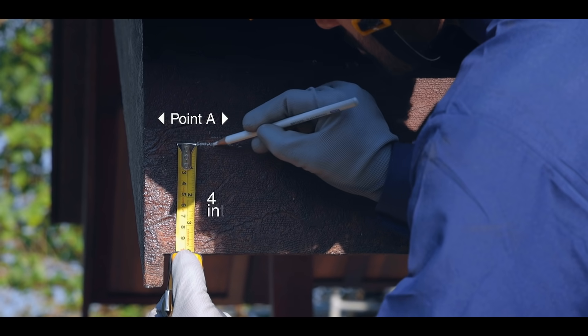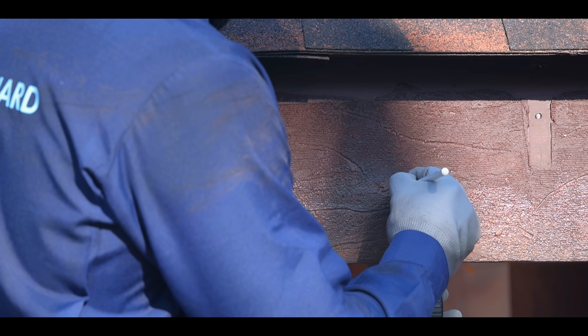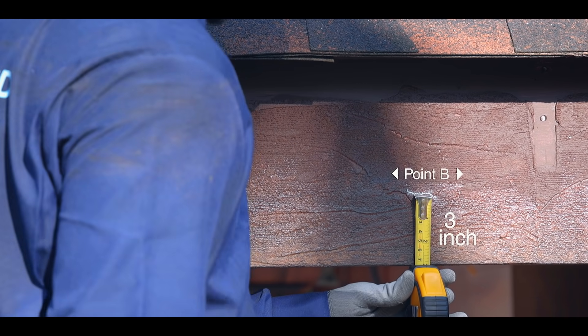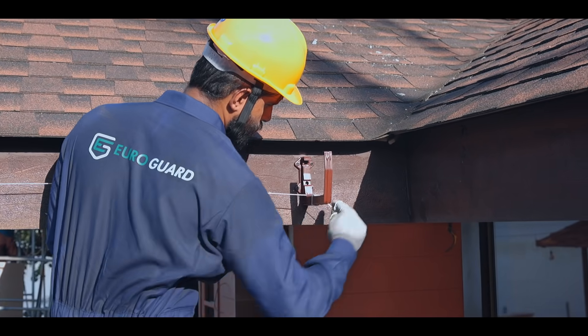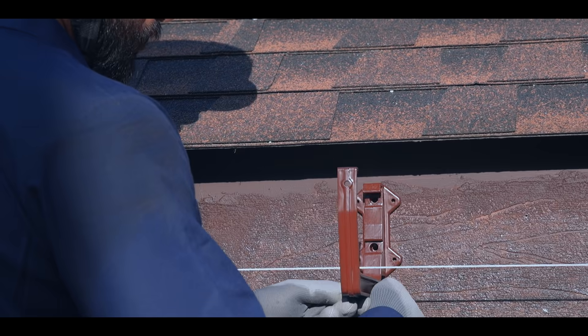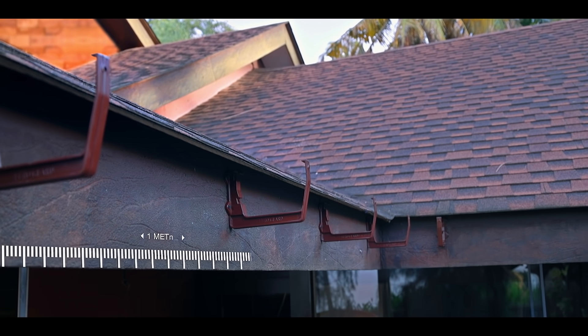At the starting point of the roof, mark at a particular height from the bottom. At the point of the outlet, mark the height with one inch less. With reference to the marks, fix a clamp at each end, connect them using a taut thread, and using this thread as a level guide, fix the rest of the clamps.